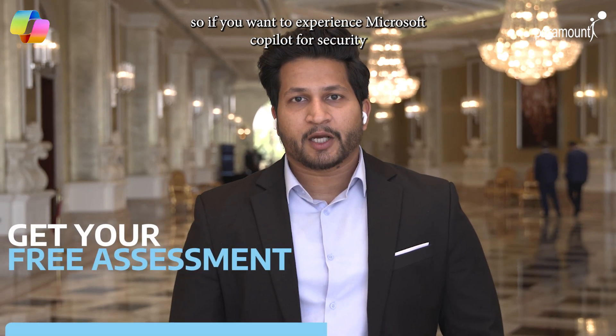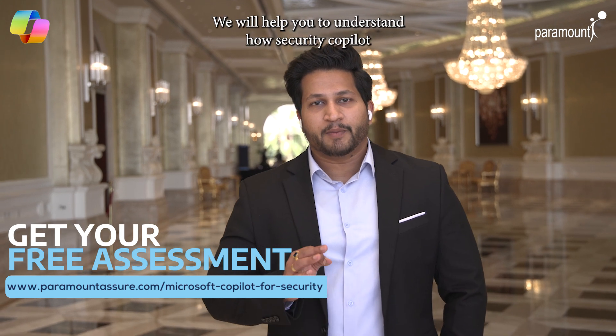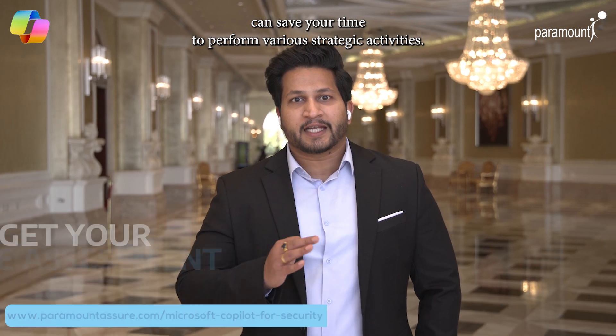If you want to experience Microsoft Copilot for Security, just give us your 10 minutes and we will help you understand how Security Copilot can save your time to perform various strategic activities.